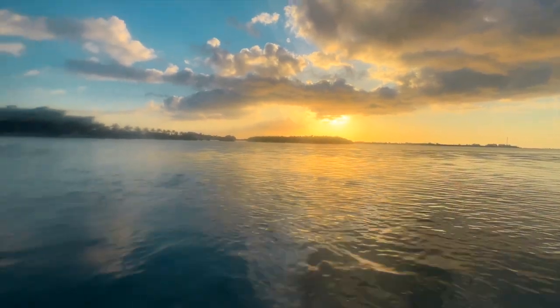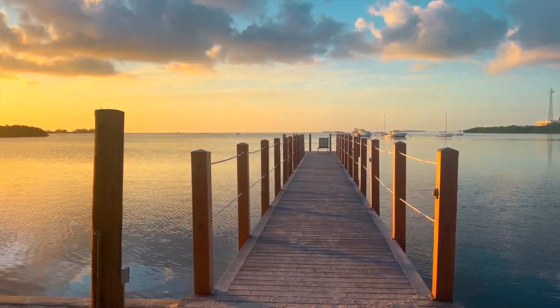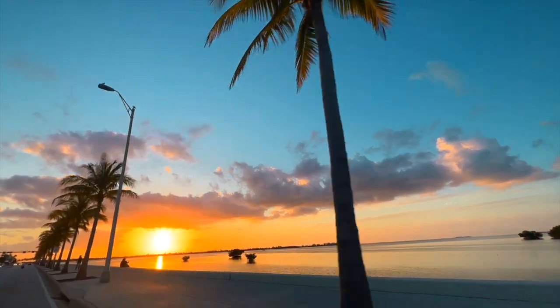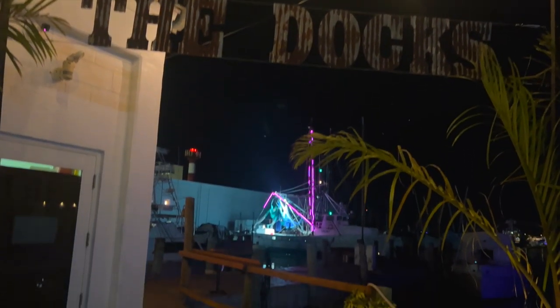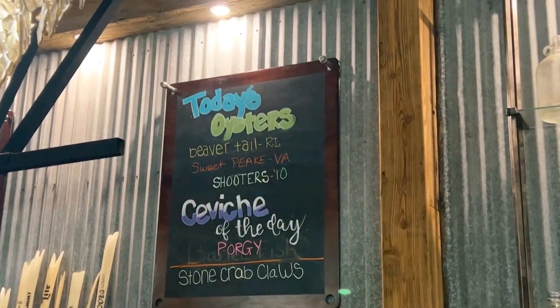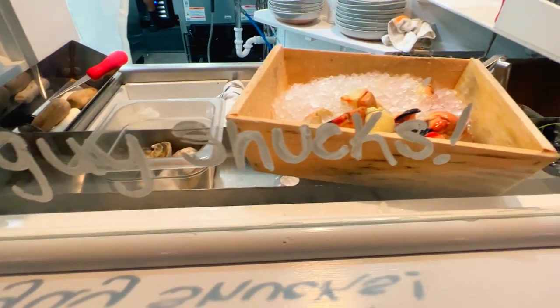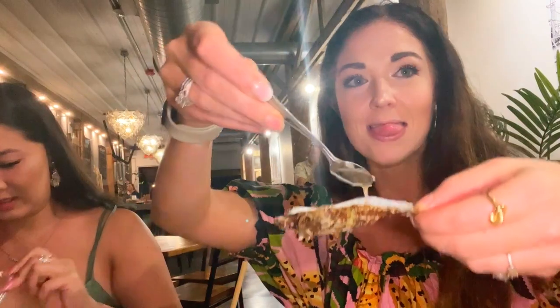For our last dinner in Key West we went to The Docks, which is on Stock Island. It's kind of in an interesting area — you drive out there and you're like, where am I going? But then you find this great restaurant and raw bar and it makes the drive all worth it. They have delicious oysters and seafood, and their cocktail menu was so good. I got a pineapple-y rum drink and we just had the most amazing meal. If there's oysters on the menu, the Babes are definitely going to order them.